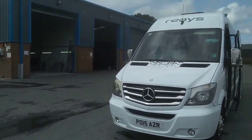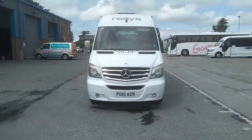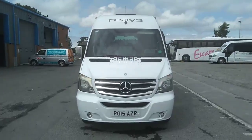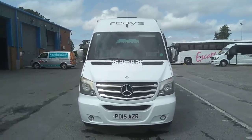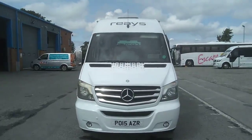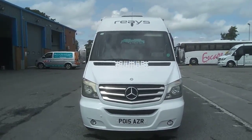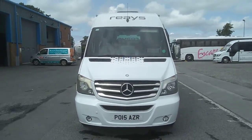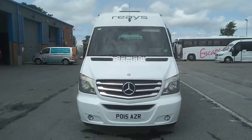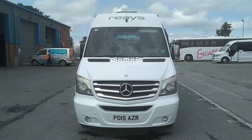Both of them are tested until December and all in all it's a good, straight, tidy people mover. So to recap: it is a Euro 6 compliant, 2015, on a 15 plate, Mercedes-Benz Sprinter 516 CDI, Unvi Vega GT, 22-seat mini coach. The price of this vehicle — choice of two by the way — is £39,950.